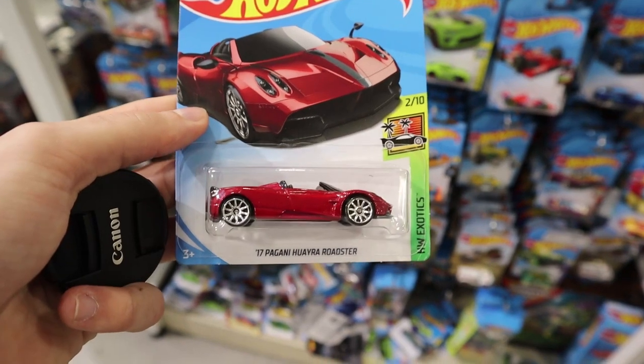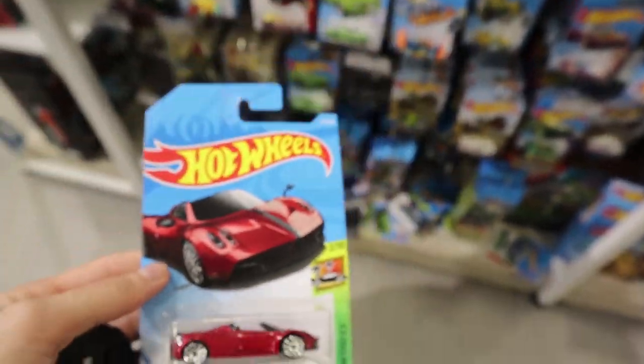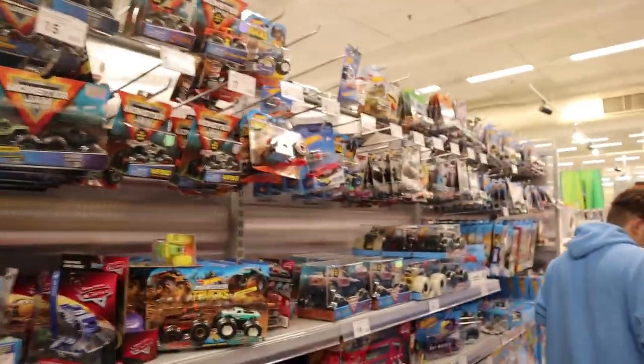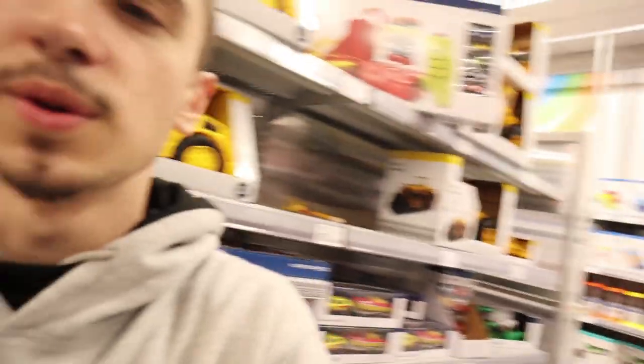Alright, fellas, this is all we landed on — a Pagani Huayra Roadster — so we're going to leave that one here and wander around. So that Target is done. What we're going to do now is go to Big W or Kmart. Kmart. So we went to Big W and Target — there was nothing in either of them. Now we're here at Kmart.